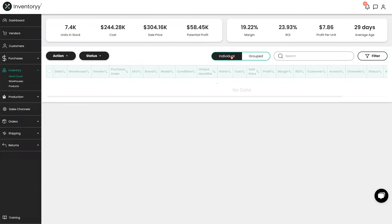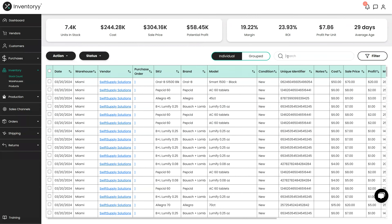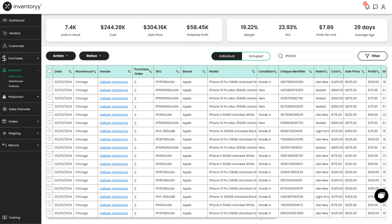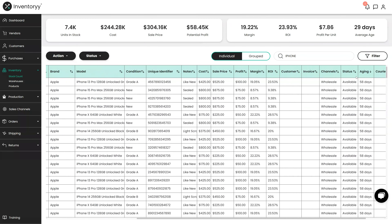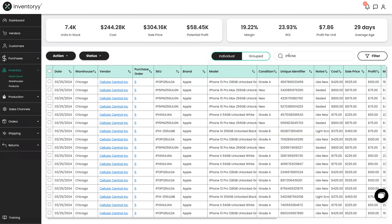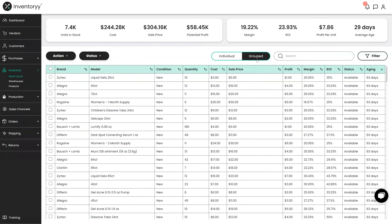We can also click on this on an individual basis and break down every single item. We sell products like iPhones with unique serial numbers, and we can see all of our iPhones and how long they've been in stock on average. Many of our iPhones have been in stock for over 58 days — we need to make sure we sell those to remain profitable before the price drops on them. This is how you evaluate inventory to make sure you are profitable and not losing money as you grow.